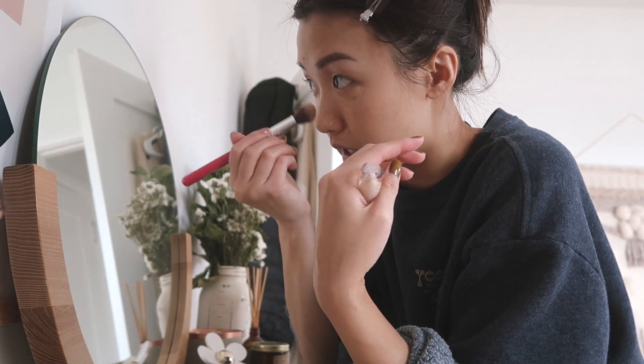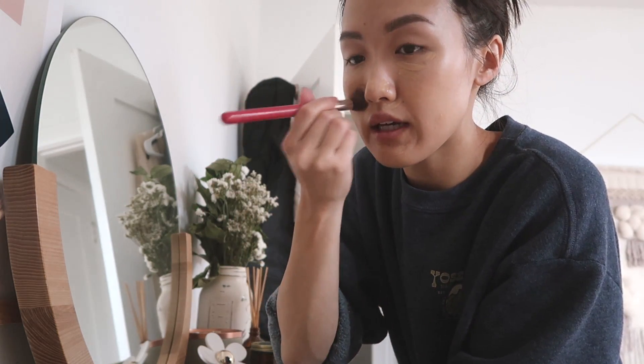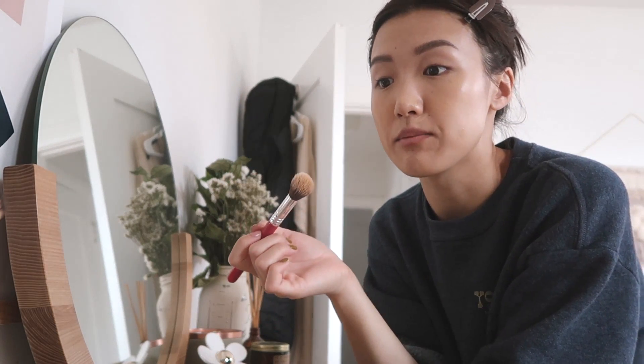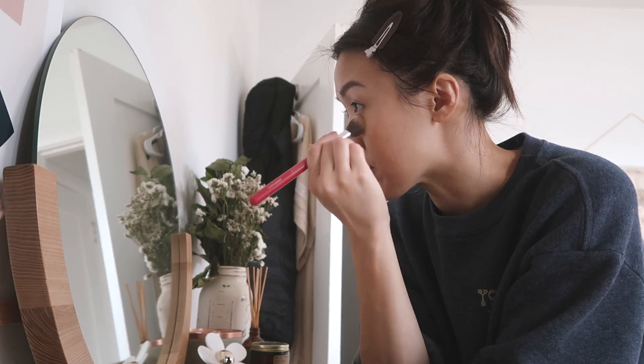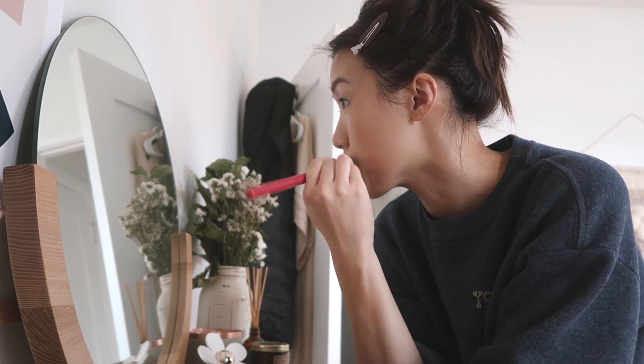Natural and clean. I never break out from using any of their stuff, and I feel like it doesn't get cakier and cakier throughout the day like some makeup can. I've been getting ready lightly every day for years now, actually, because I work from home. I still like to get ready because I feel like it creates a bit of a routine for me and I don't feel so bummy all day long, because that can actually really affect your work mode.